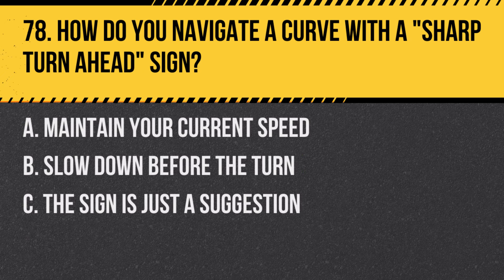Question 78: How do you navigate a curve with a sharp turn ahead sign? A. Maintain your current speed. B. Slow down before the turn. C. The sign is just a suggestion. Answer: B. Slow down before the turn. This sign warns of a sharp turn where reducing speed is necessary.